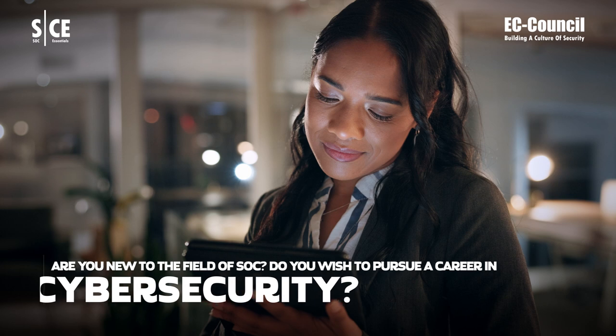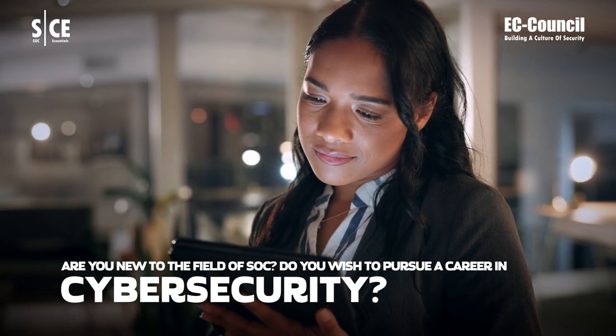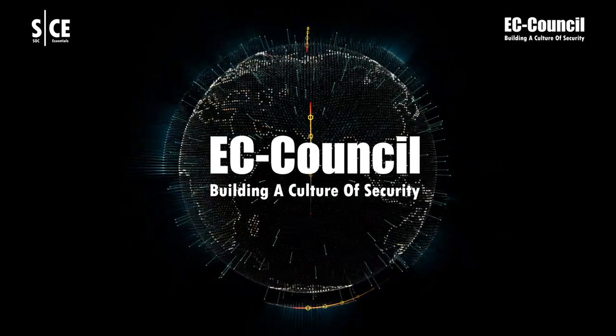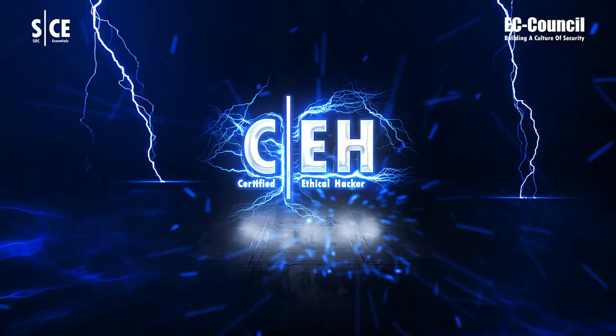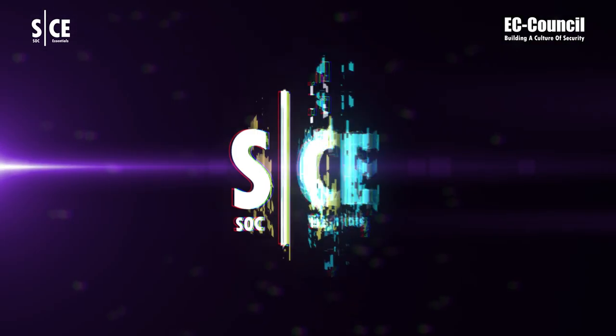Are you new to the field of SOC? Do you wish to pursue a career in cybersecurity? EC-Council, the world's leading cybersecurity training provider for 20-plus years and the inventor of the world's number one ethical hacking certification, Certified Ethical Hacker (CEH), brings you SOC Essentials.